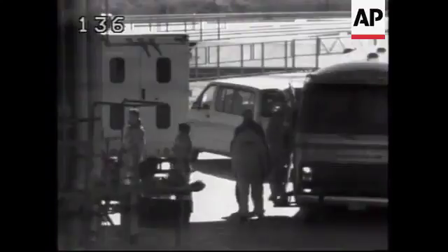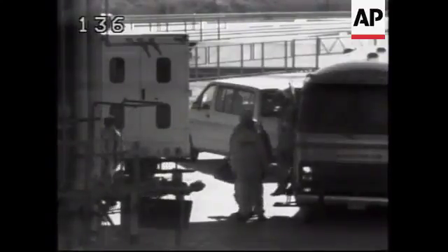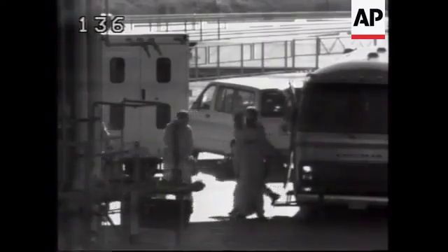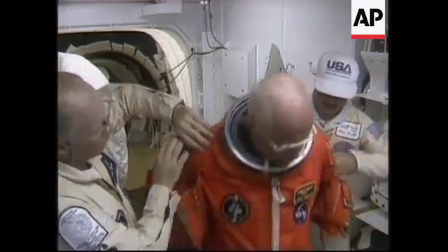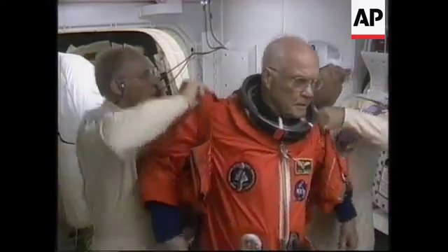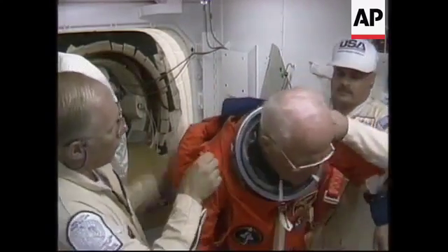We're in black and white. You have to crawl in and then stand up or move yourself around feet first or head first to get where you need to go, whether that's the flight deck or mid-deck.